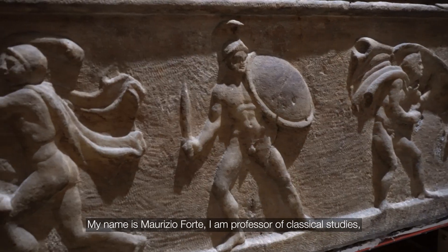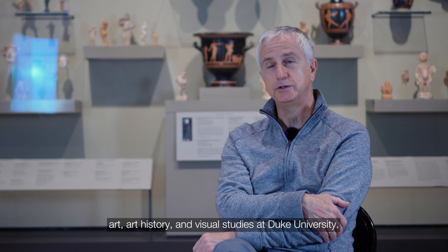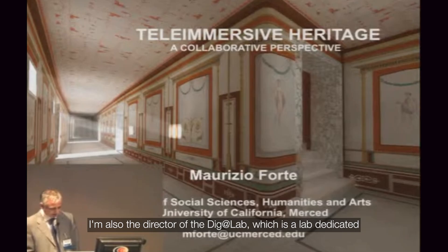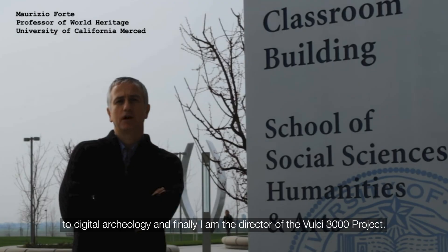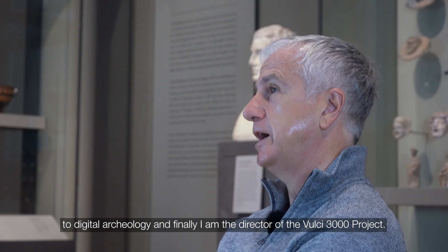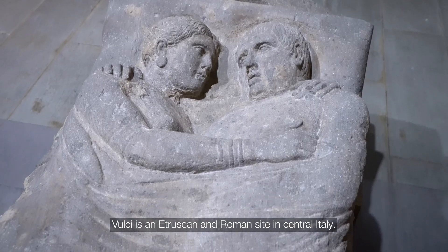My name is Maurizio Forte. I'm a professor of Plastical Studies, Art, Art History, and Visual Studies at Duke University. I'm also the director of the DIGET lab, which is a lab dedicated to digital archaeology. And finally, I'm the director of the VULCI 3000 project, VULCI being an Etruscan and Roman site.